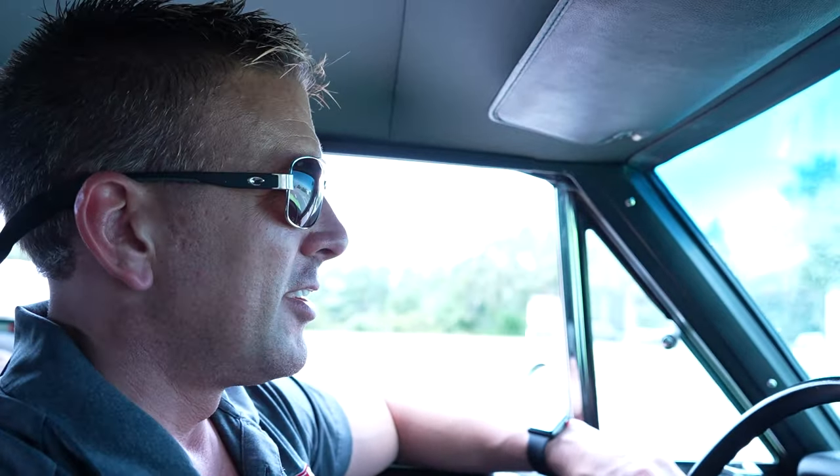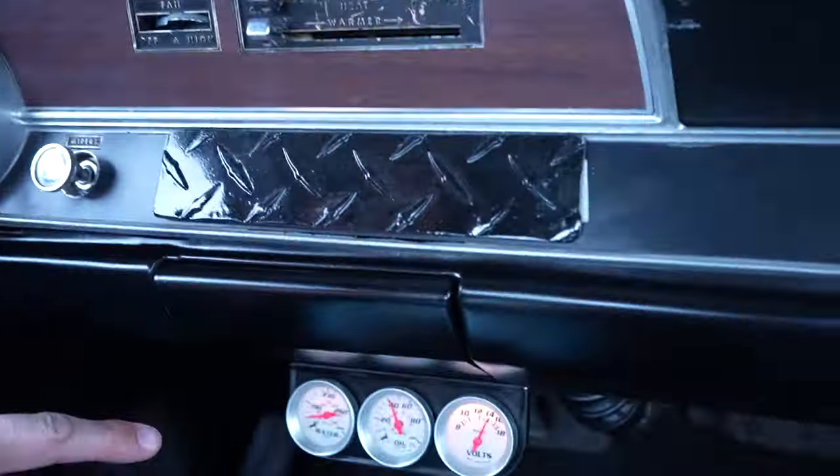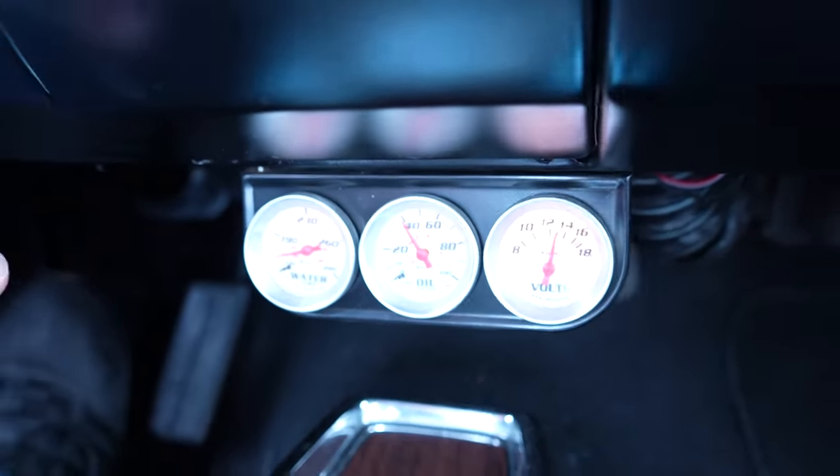1970 340 Dodge Dart — brakes have no pulling issues, no vibration issues. Temp is good. We're idling nicely, not stalling out. Good oil pressure. 1970 sublime green Dodge Dart, H-code car, 340. Our contact phone here in Daytona Beach is 386-944-9219. Hanksters.com is our website where you'll find all the photos of this Dart along with this video presentation.